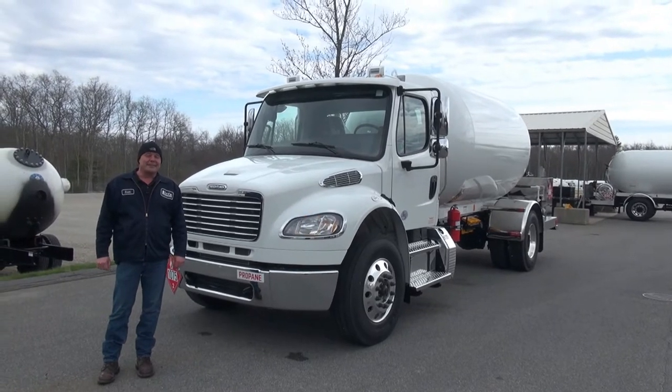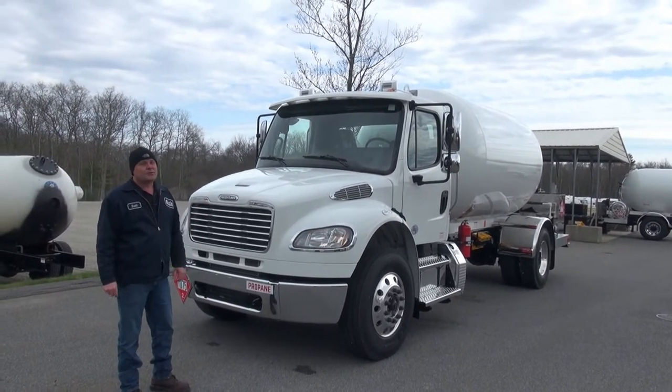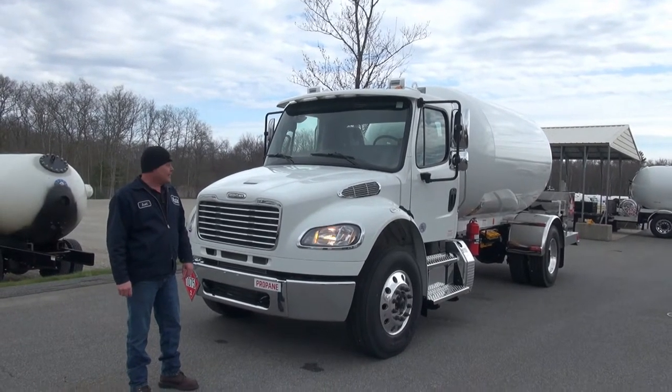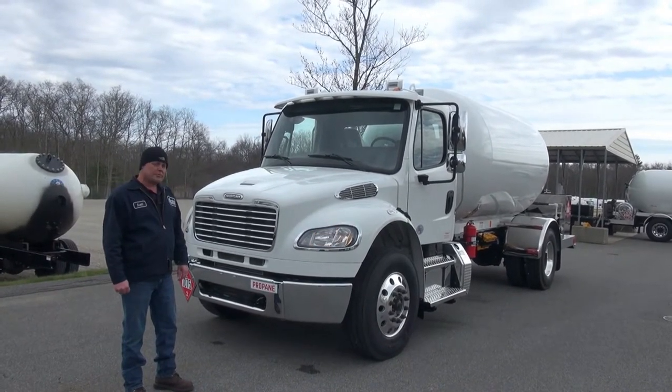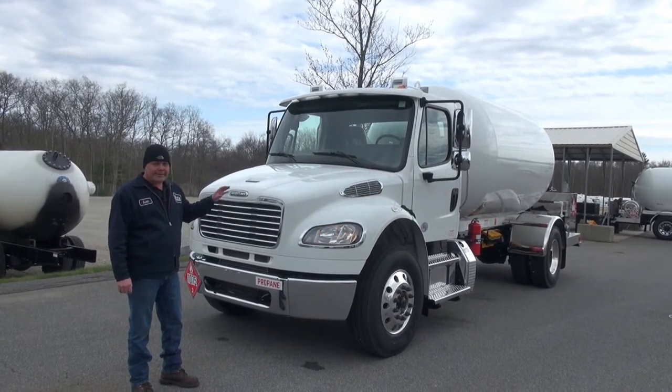Hi, I'm Scott Swenson. We're at Lynn's Propane Trucks. We've got another stock truck here for you today. It's a 2021 Freightliner. It's got a Cummins ISL, 300 horsepower, 860 foot-pounds of torque. It's loaded inside and out.